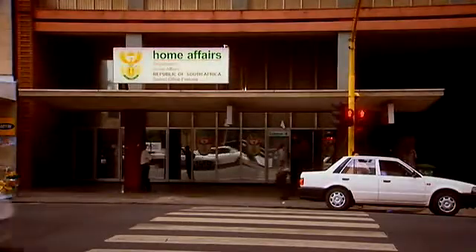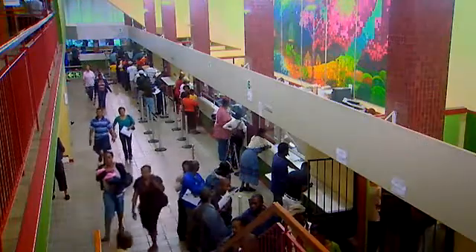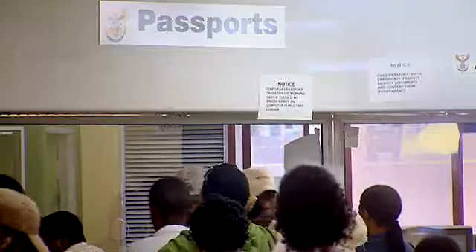In the past, applicants at a local home affairs office like this one here in Pretoria would normally submit a paper form, supporting documents, and then be fingerprinted for accurate identification. Over the years, the government's archives had amassed some 45 million paper files. In addition, each fingerprint had to be manually verified in a time-consuming process.